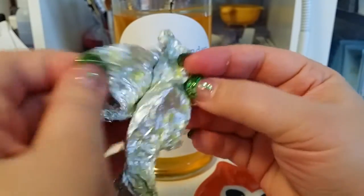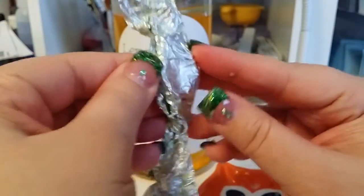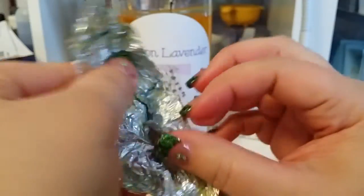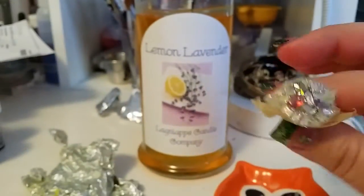I'm pretty excited to see what I get. I really love the lemon note in this candle — it's really nice. Today's the first day of spring, so it's going to go perfectly. Oh, what pretty do we have here — I'm like knocking stuff over!